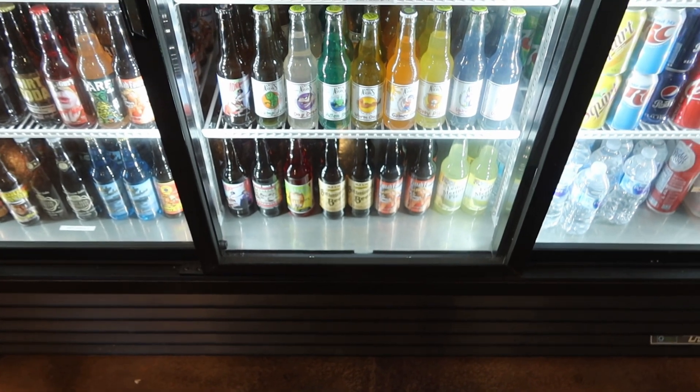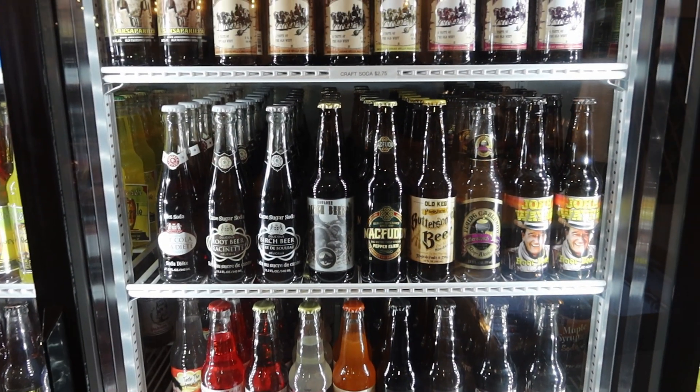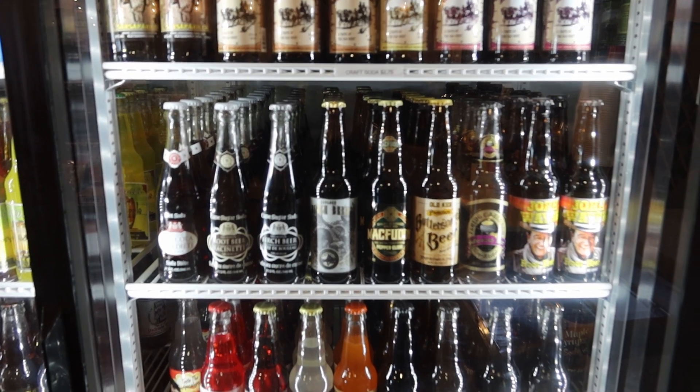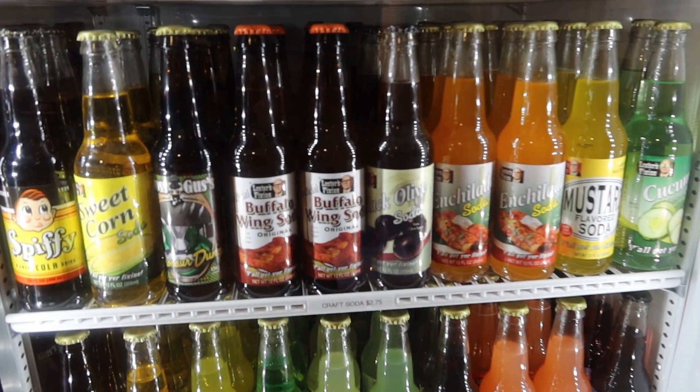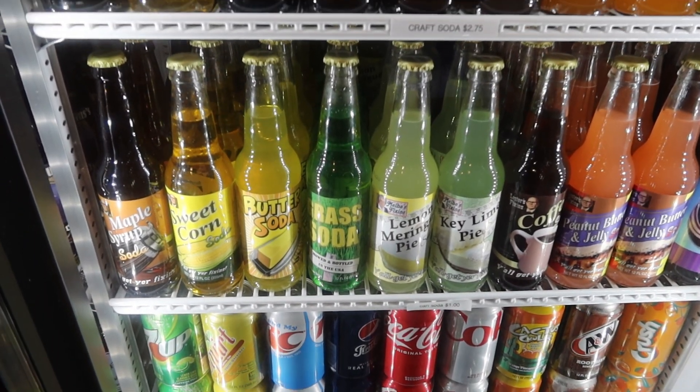One of the things that's always ever-changing here is the flavors of soda they have. Anytime you come by, they're going to have different flavors for you to try out. Over here there's Buffalo Wings Soda, some Enchilada Soda — I've shown that before — and they've got peanut butter and jelly.